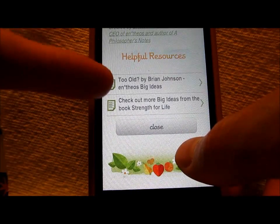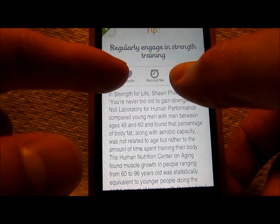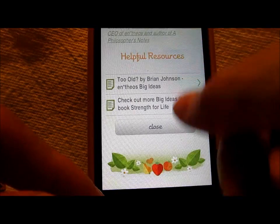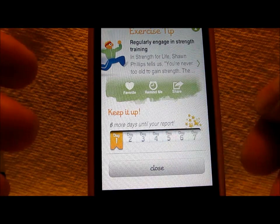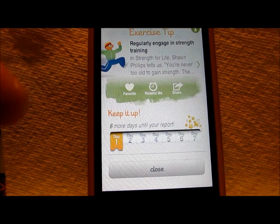And you can also access more resources right here. If you want to share this, you can share it there. And six more days until you get your report. So once you've used it consistently for seven days, you'll get a report that shows you areas you can improve, not improve, and kind of go from there.